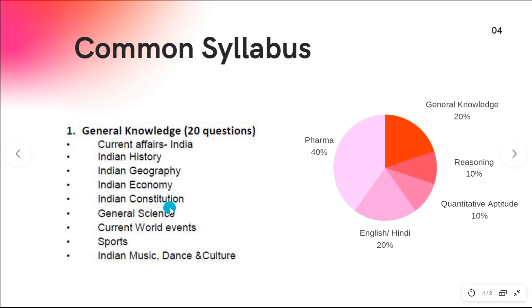Indian Constitution and politics covers topics like important articles, Rajya Sabha, Lok Sabha, and the drafting committee. Science covers physics, chemistry, and biology questions, plus sports and Indian music, culture, and festivals. All of this can be covered within 15 to 20 days from a single standard book.